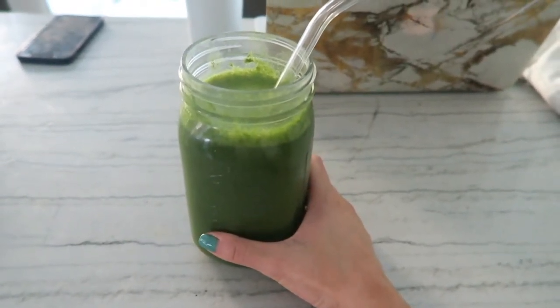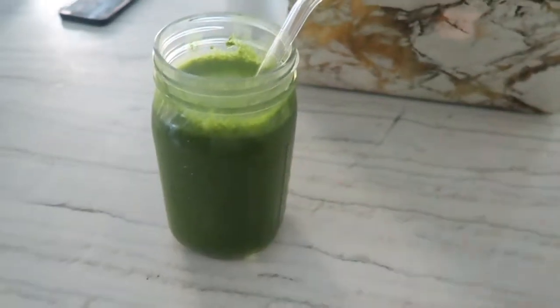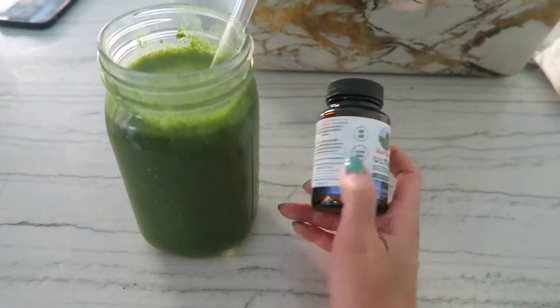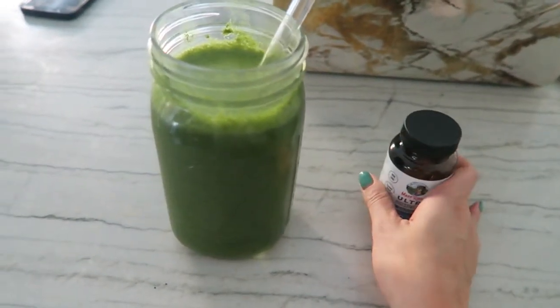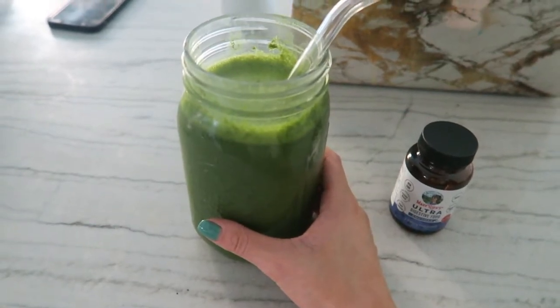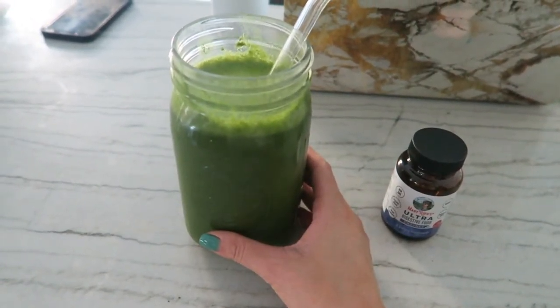I do half just to get my body used to it. If I do have a stomach ache, I take a Mary Ruth's digestive food enzyme. It really helps break down the fiber in the smoothie, because there's celery, spinach, romaine, et cetera — it's a lot to break down, especially if your body's not used to it.